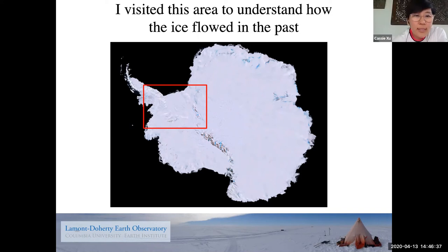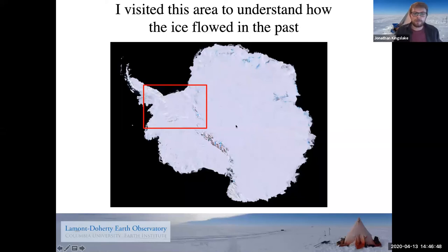How much snow accumulates in central Antarctica? In the middle, it's maybe only a few centimeters a year — it's actually one of the driest deserts on the planet. As you go out towards the edges, you get closer to moisture sources, which is the ocean, and you get more snowfall — maybe two meters a year. But in the middle, it's very, very dry.